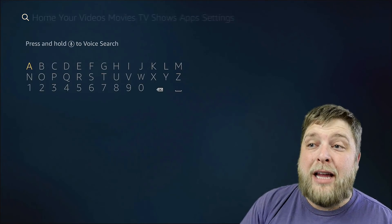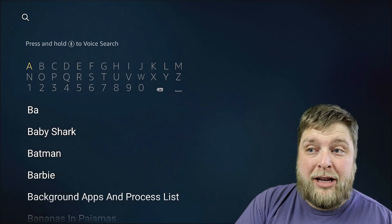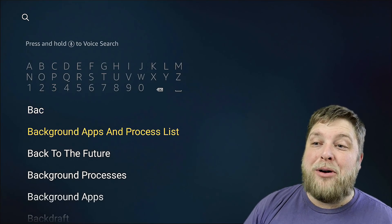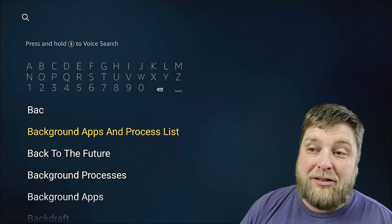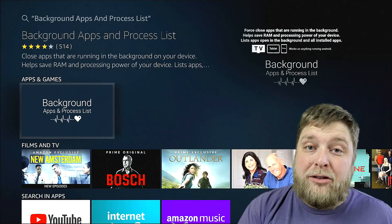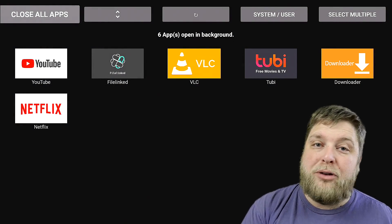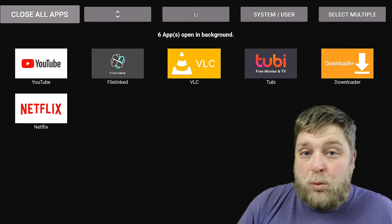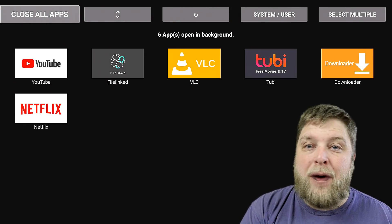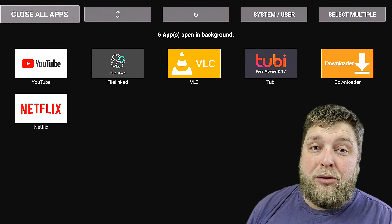One thing you can definitely check out that will benefit you is go into the top left-hand corner of the search icon and you're going to see the Amazon store. You're going to see an app called Background Apps and Process Lists. When we click on this, this is the app you're going to get — download that to your Fire Stick. When we open it up, it's going to tell you what apps are running in the background, which you wouldn't really know about. Obviously the more apps that are running in the background, the slower your device is going to run and it's not going to perform as well as it could.